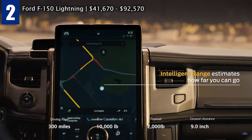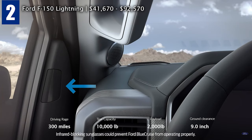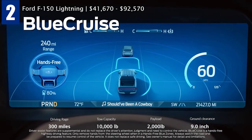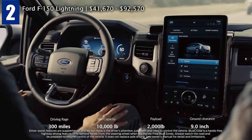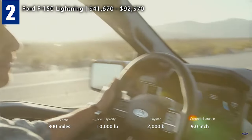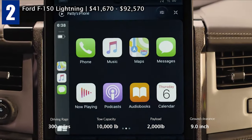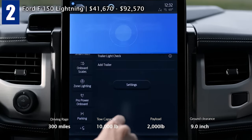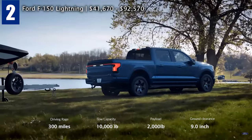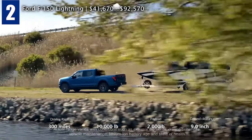The F-150 Lightning comes with Ford's Blue Cruise, which can control steering and acceleration without requiring hands on the wheel, and also includes an infrared camera that monitors whether the driver is looking at the road. It also has voice control options, connected navigation, Apple CarPlay, Android Auto, and cloud connectivity, as well as a smart hitch assist feature useful for towing.